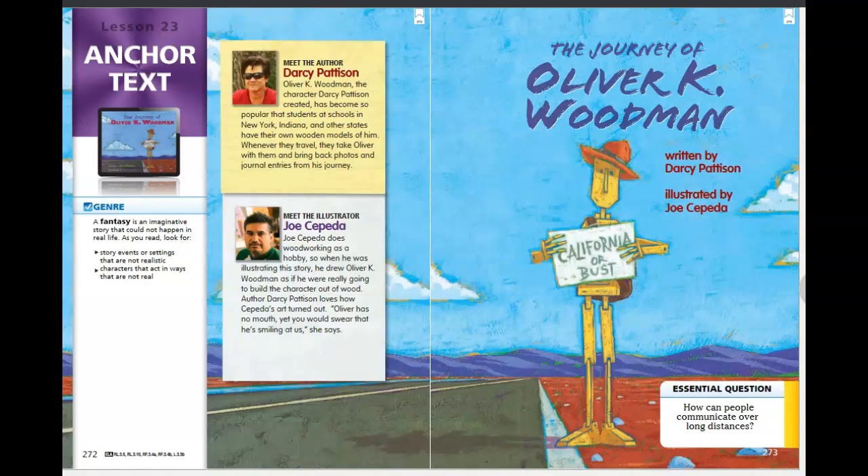Before we start the story, let's notice that Oliver is holding a sign. His sign says 'California or bust.' He's standing on the side of the road. What do you think that sign might mean? Why is he holding a sign that says California or bust? Let's think about that as we read and hopefully we'll find out.